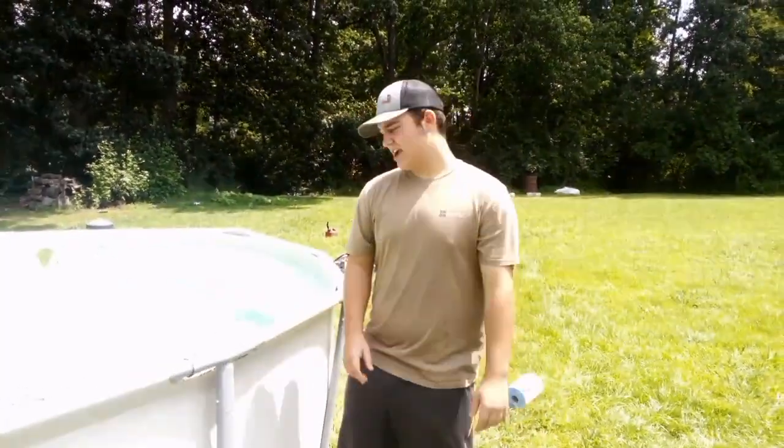Welcome back to the Turner Bros, and today we're gonna be stocking this cool pond with some bluegill from our pond.